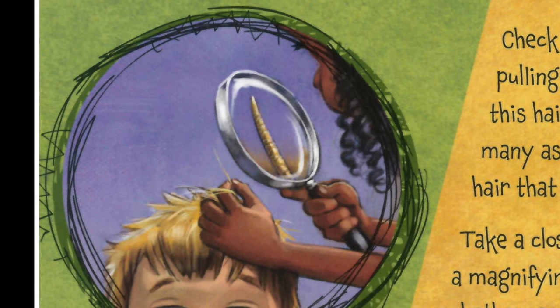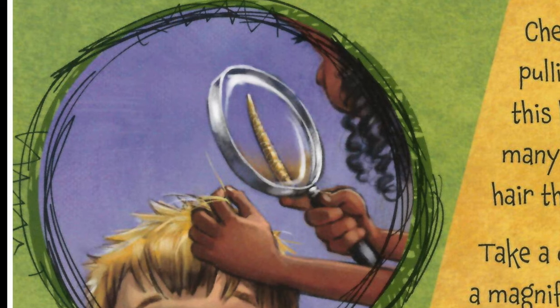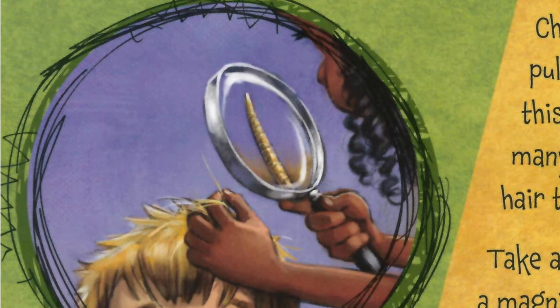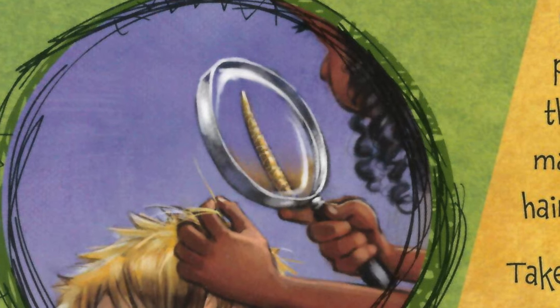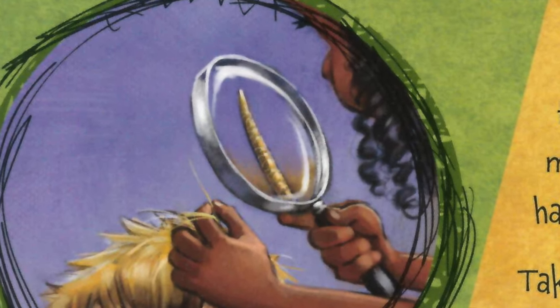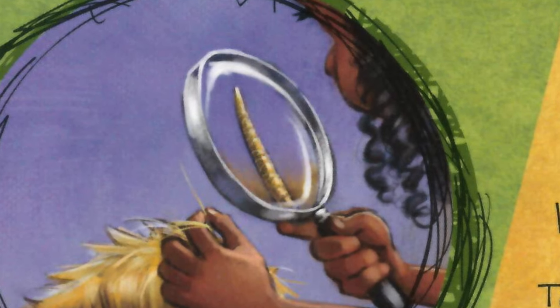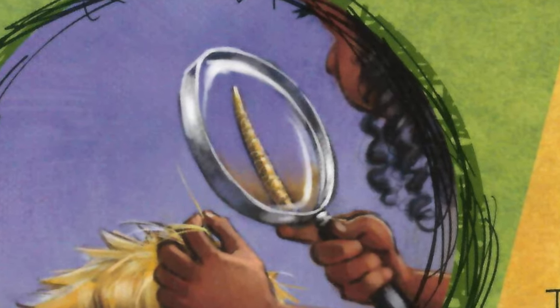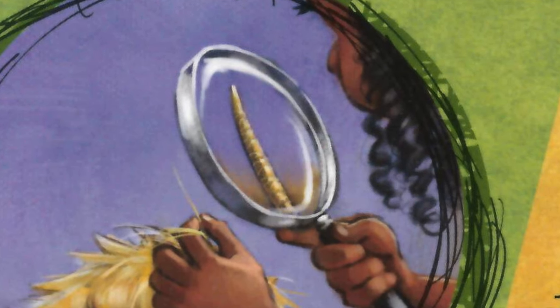Take a close look at a single hair's shaft with a magnifying glass. The shape determines whether, as the hair grows, it's straight, wavy, or curly. Straight hair has a round shaft. Wavy hair has an oval shaft. And curly hair has a flat shaft.